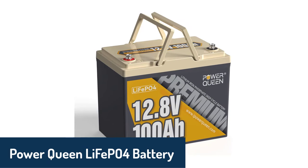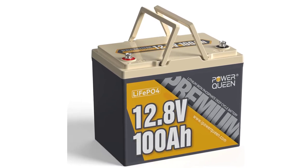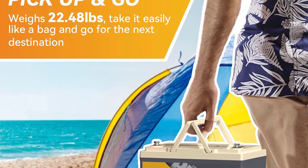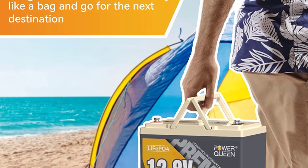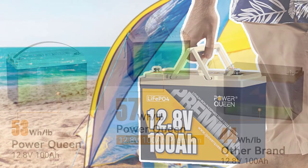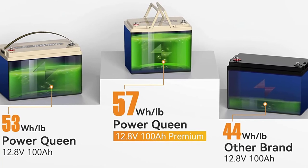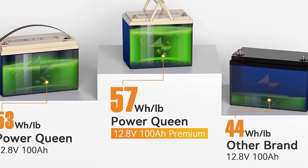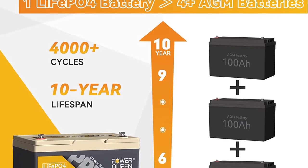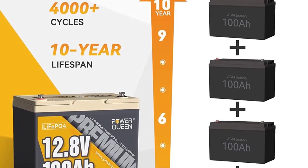Number 1: Power Queen LiFePO4 battery. Power Queen ensures that each battery has 100% usable capacity. The 12.8V 100Ah premium battery provides 1,280Wh energy output with an energy density of 57Wh per pound, compared to the market average of 44Wh per pound. All Power Queen batteries have a standard 10-year lifespan and a life cycle of up to 4,000-plus times. It features an upgraded 100A BMS protecting against overcharge, over-discharge, over-current, short-circuit, and high temperature up to 70°C (158°F).